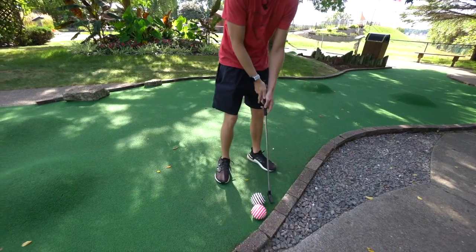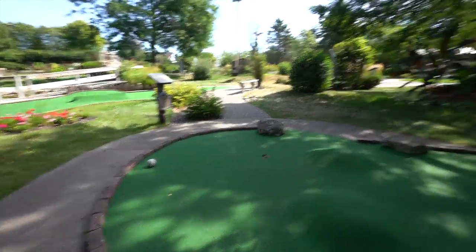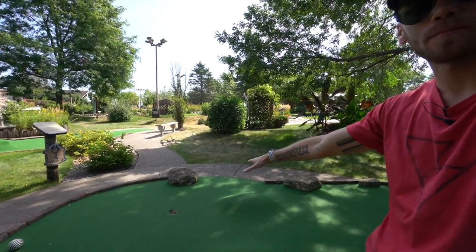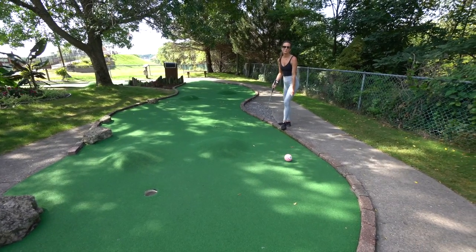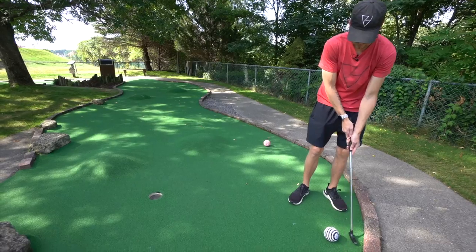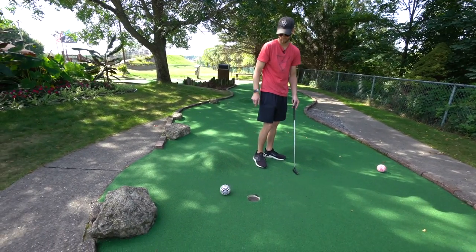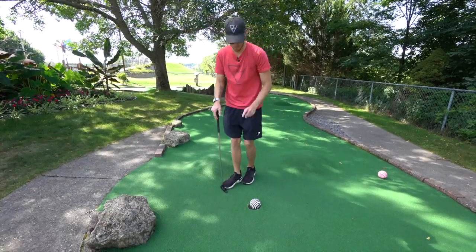I wanted to curve it up and just sit somewhere over there so I'm at least putting uphill and not downhill. I was hoping it was going to ride the hump right here and then hit the back and just sit up there, but it went so much harder than I meant for it to go. I rolled over the top of it — wait, at least it sat there. You're working uphill now, which is a lot better than trying to go downhill. Please, can we go in? That's three sixes in a row — I'm pretty sure that was six again. Ouch.